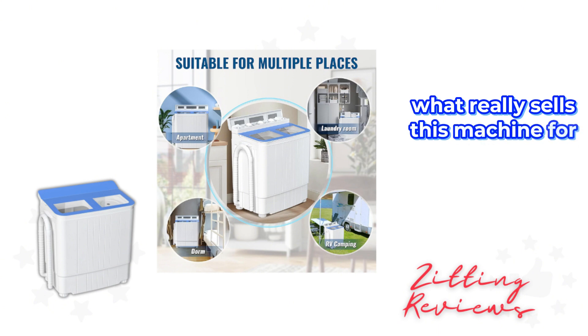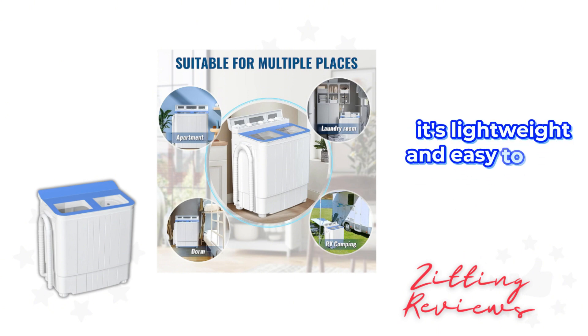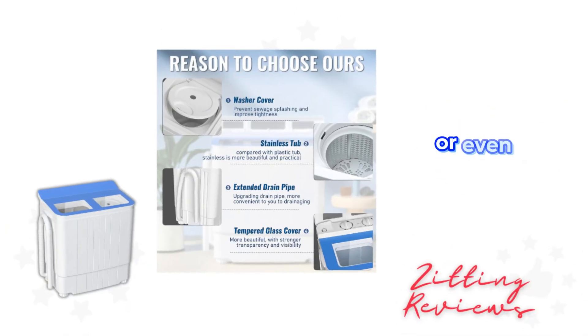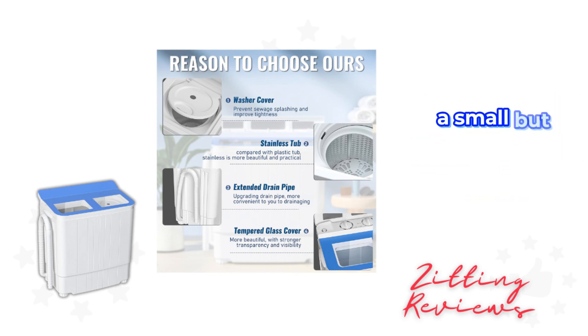What really sells this machine for me is its compact and portable nature. It's lightweight and easy to move, making it ideal for places with limited space like dorms, apartments, or even RVs. Plus, the included drainage tube simplifies the water removal process, a small but significant convenience.